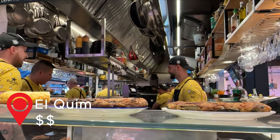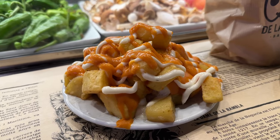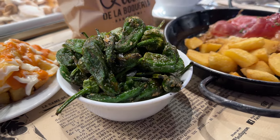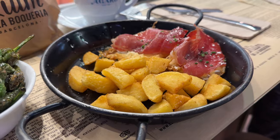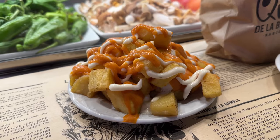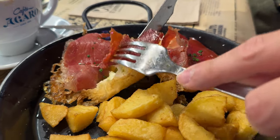La Boqueria is honestly the place to go at any time of day. We decided to revisit it the next day for breakfast at El Quim, known for their fried egg breakfast tapas. We tried the classic eggs with jamón and it was such a nice twist on a traditional breakfast. The grilled peppers were the perfect palate cleanser for the rich breakfast tapas and tasted a lot better than yesterday's peppers. Of course, we had to order another round of patatas bravas, which definitely made this a carb-heavy breakfast.